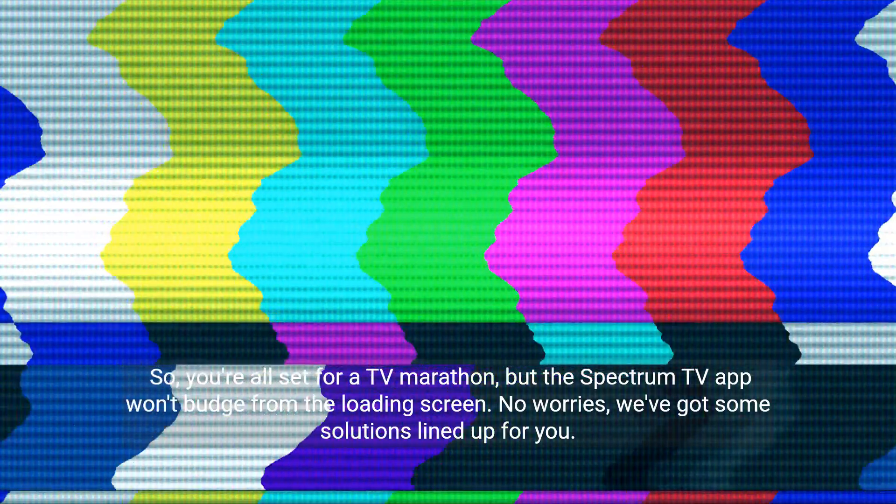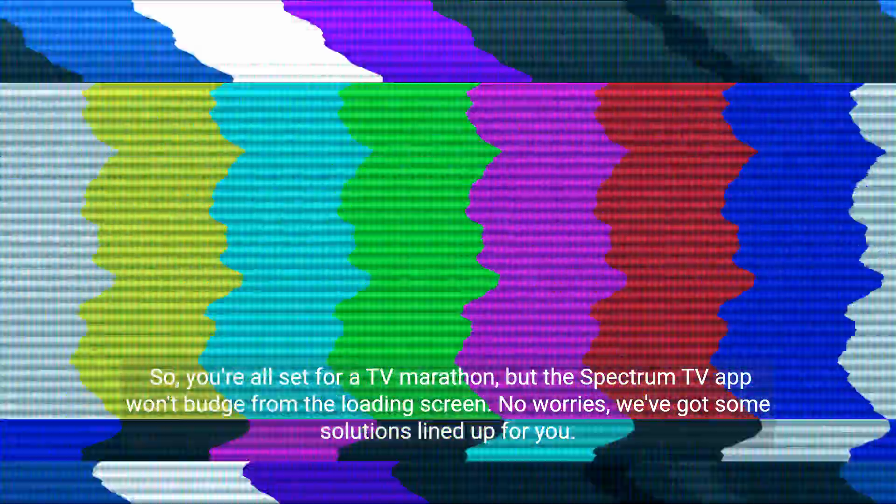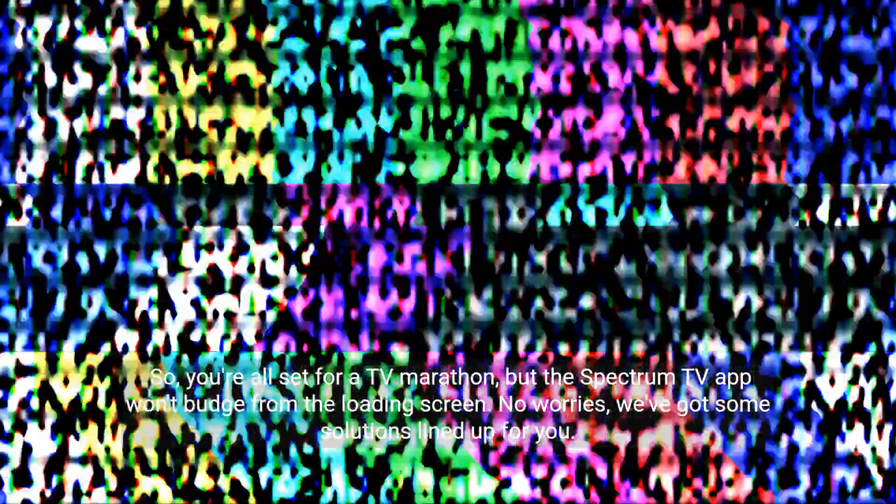So you're all set for a TV marathon, but the Spectrum TV app won't budge from the loading screen. No worries, we've got some solutions lined up for you.